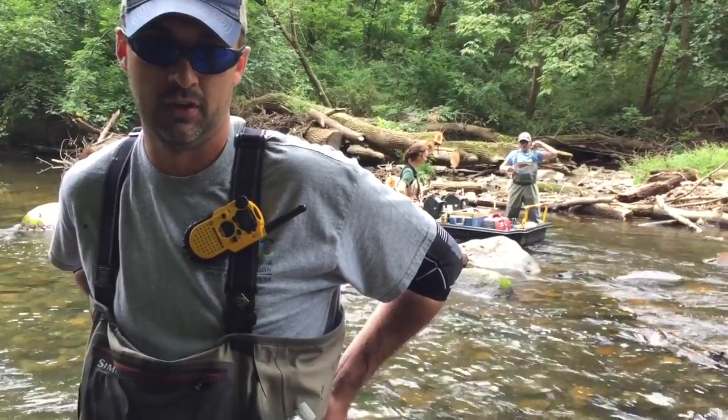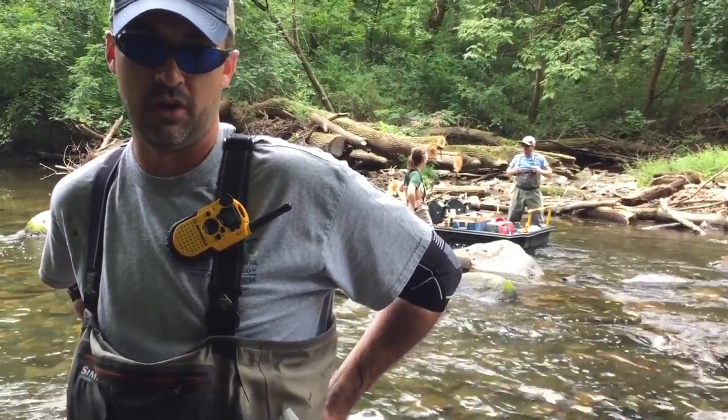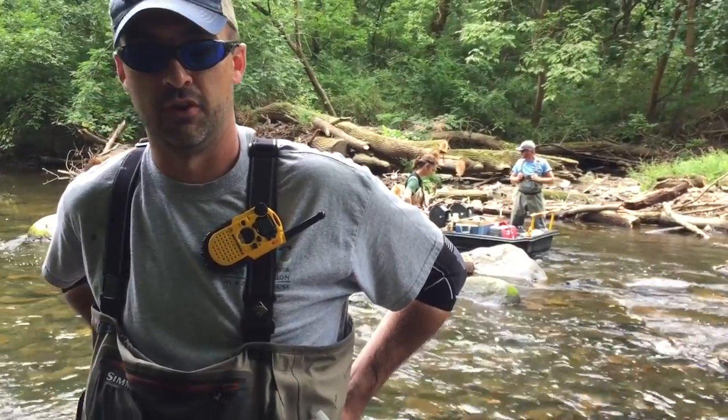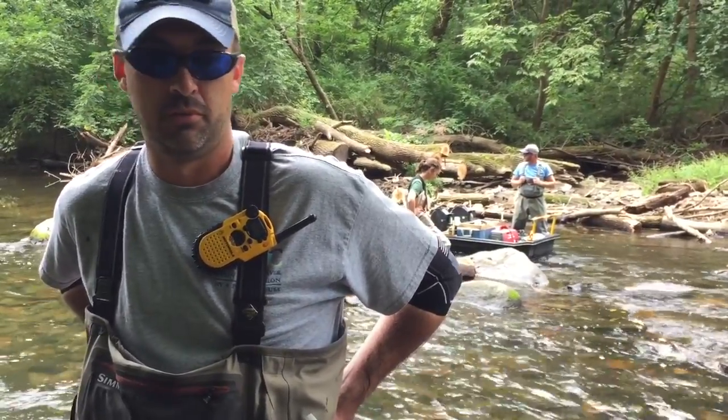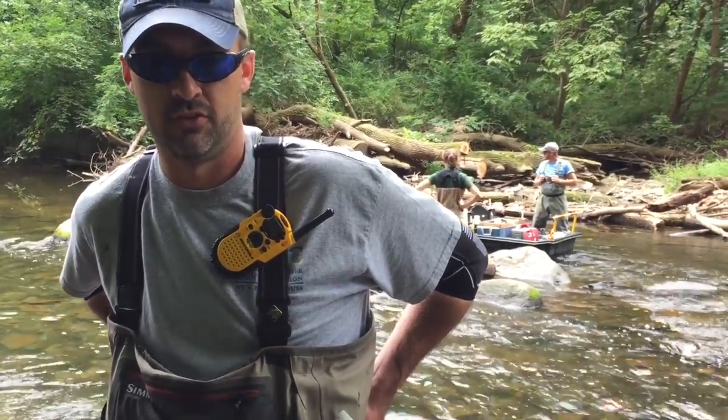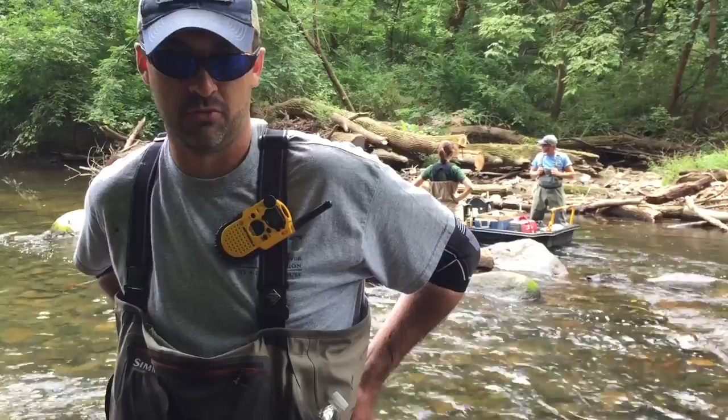We're here at West Hicken Creek doing a fish survey. We're going to shock about 800 meters of stream, use electricity to stun the fish, net them, put them in our live well, and stop here to assess their health condition and take a length measurement on them.